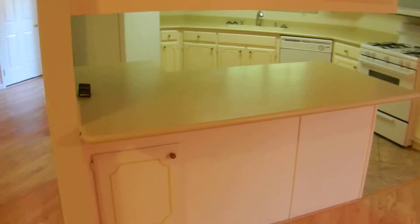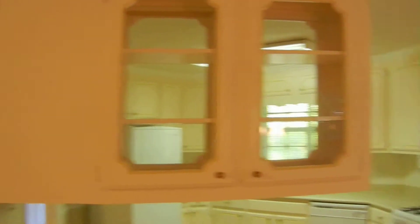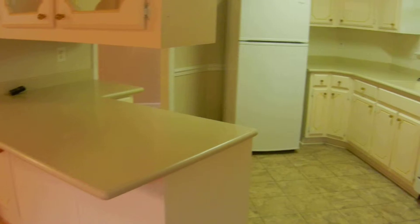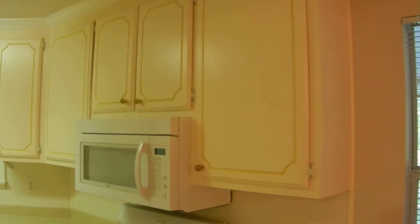The kitchen has a breakfast area and breakfast bar, beautiful cabinets, and plenty of countertop and cabinet space. The refrigerator, range, oven, microwave, and dishwasher are all already installed.